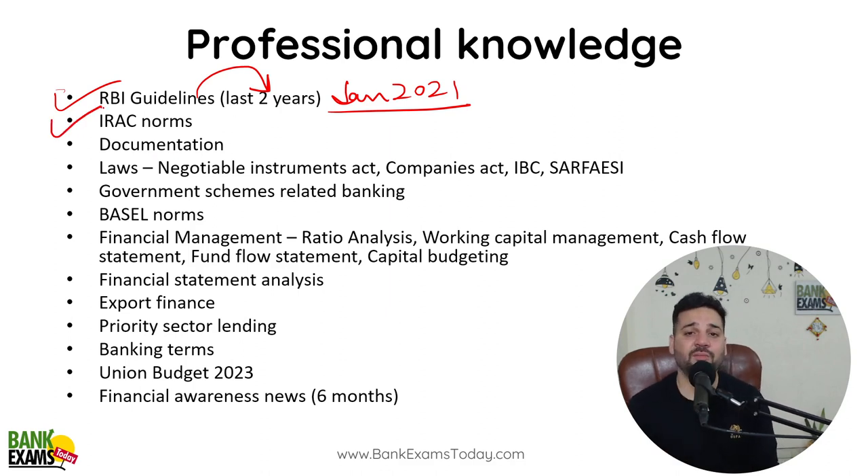IRAC norms are actually very important. Even today, one question was asked on this topic. Whenever I do the classes — starting tomorrow for Indian Bank Credit Officer — I'll let you know exactly what kind of questions were asked in today's exam, topic-wise. Even from documentation there were questions in today's Central Bank of India Scale 3 and Scale 4 exam. Documentation, IRAC norms, the Negotiable Instruments Act, the Companies Act, IBC, SARFAESI — these acts are very, very important.